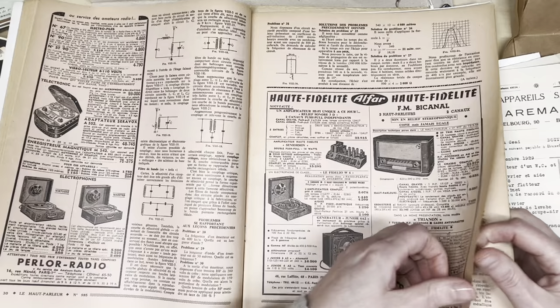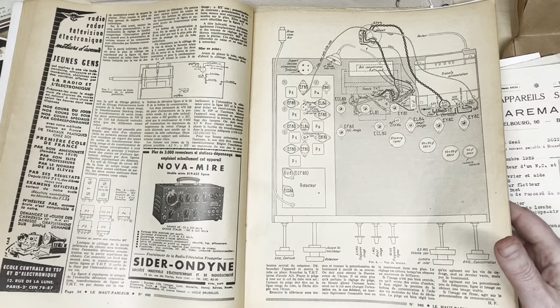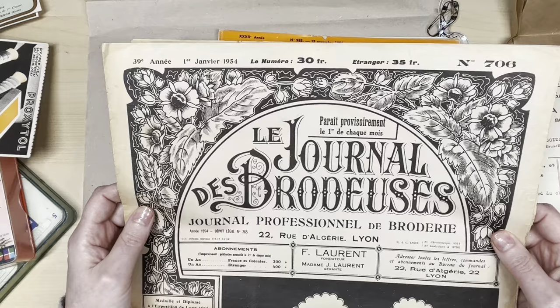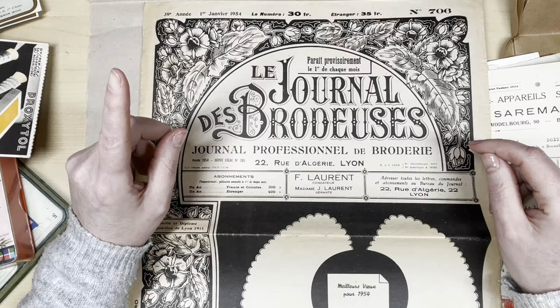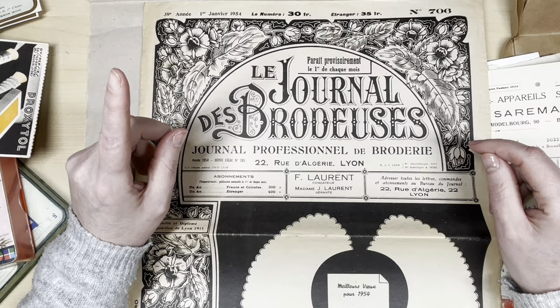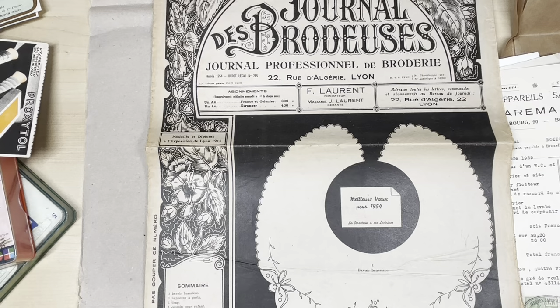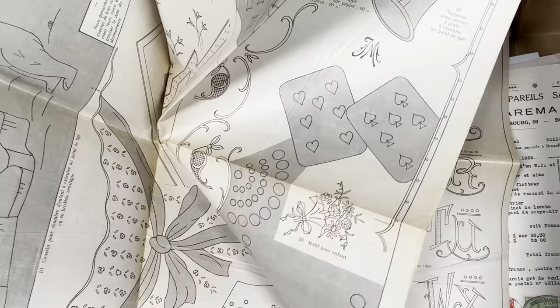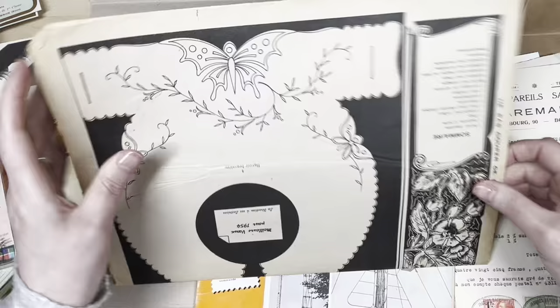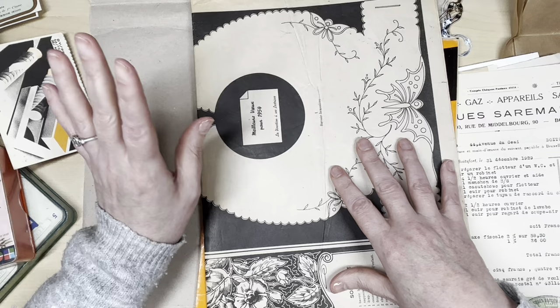I collect old magazines. Now this is another old magazine — Le Journal de Broderie — like an embroidery journal, from 1954. It's big — like a newspaper, it doesn't even fit in the screen — and you can fold it out. It has a fantastic alphabet on here. Oh look at this, it's so so pretty! Beautiful vintage treasures — absolutely love it.